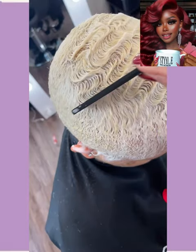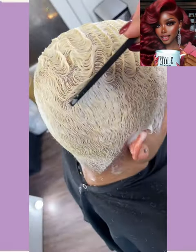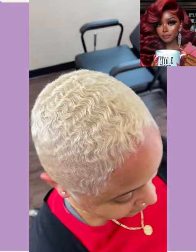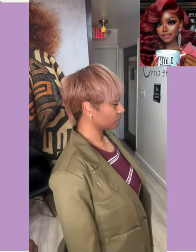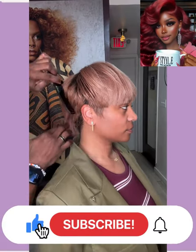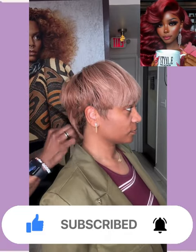Hello everyone, welcome back to the Style News Network. If you are new around here, my name is Danielle, and today's video is going to feature some more gorgeous hairstyle ideas that you can rock out this season. So if you are looking for a new way to freshen up that boring hairstyle, you've come to the right place.